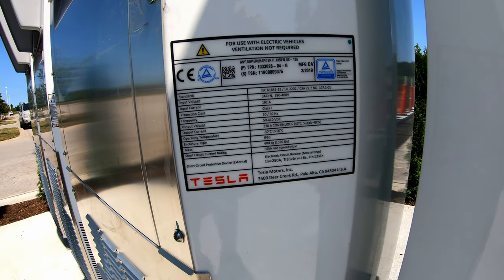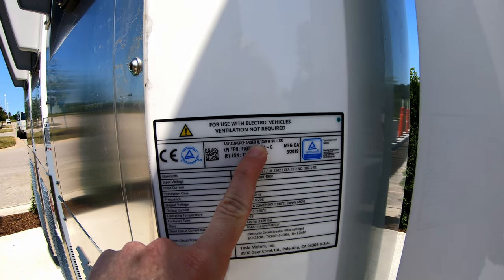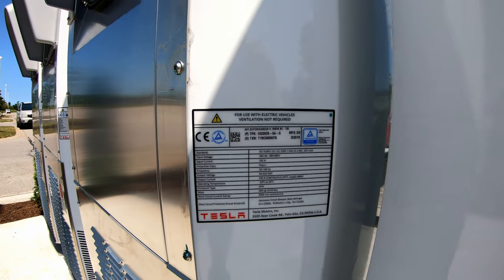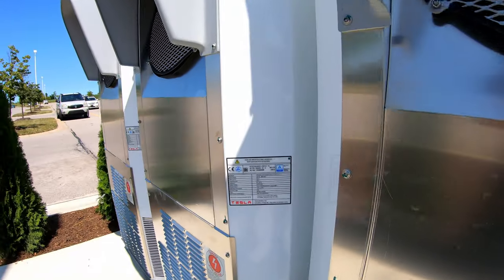So can we figure out what size this is? Is this a 250 kilowatt supercharger or not? I would assume it's not. It says supercharger two right here. It reads 135 kilowatts, so maybe it'll be a 150 kilowatt charger. If you can tell from this sticker, comment below and let us know what you think. I would assume we're not getting any version threes in Michigan anytime soon.